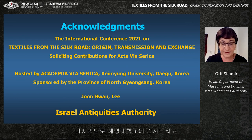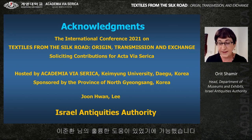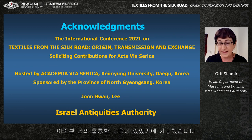I would like to thank Kyeming University in Korea for inviting me to give this lecture, sponsored by the province of North Gyeongsang, and to Jun Lee for his excellent advice and support. Thank you very much.